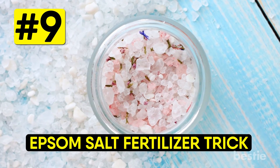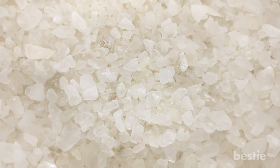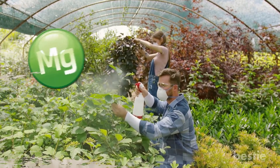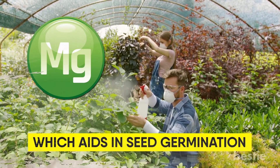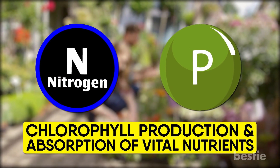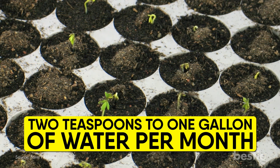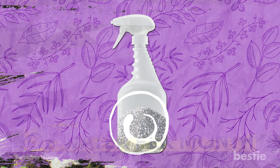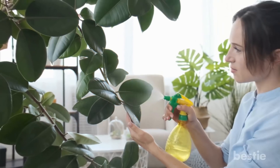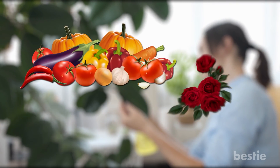Epsom salt is known for its home remedy uses, but the garden might be the place that it shines the most. Like store-bought fertilizers, Epsom salt contains magnesium, which aids in seed germination, chlorophyll production, and absorption of vital nutrients like nitrogen and phosphorus. Most plants grow better with a ratio of 2 teaspoons to 1 gallon of water per month. Use it in a bottle and apply it as a foliar spray — misting the plant greatly increases its growth. This works especially well on vegetables and roses.